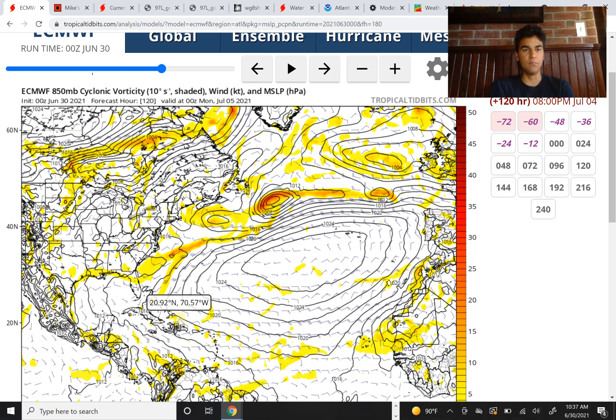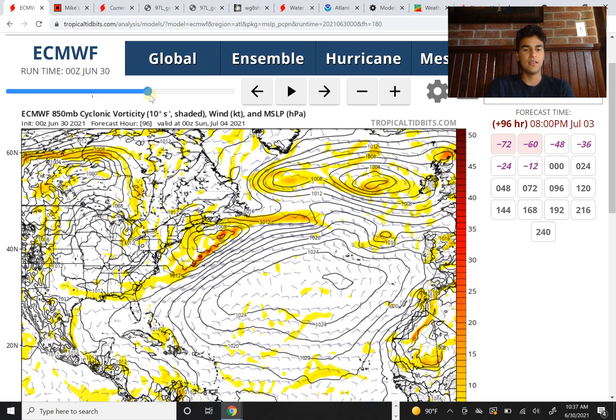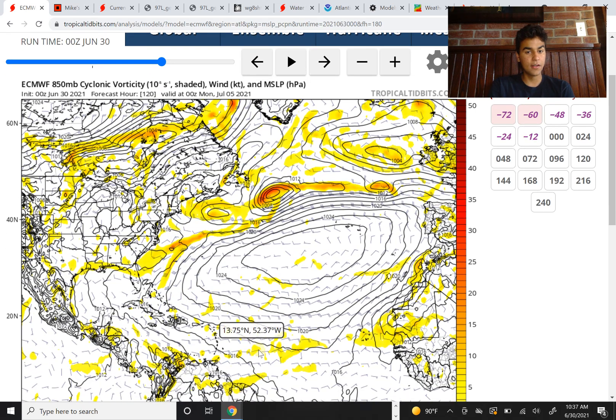Since both computer models are in pretty large disagreement about the strength of this storm beyond the five-day mark, there's very high uncertainty. However, within the next three to four days, the certainty remains high that this will develop into a tropical storm. So the Lesser Antilles certainly needs to start preparing for tropical storm conditions, because I do think it's likely at this point.